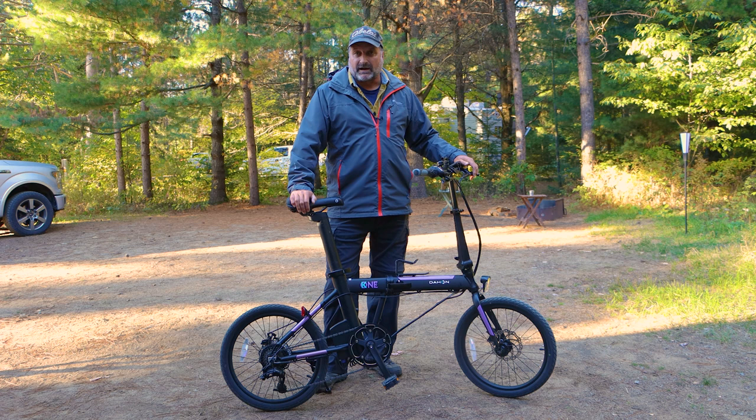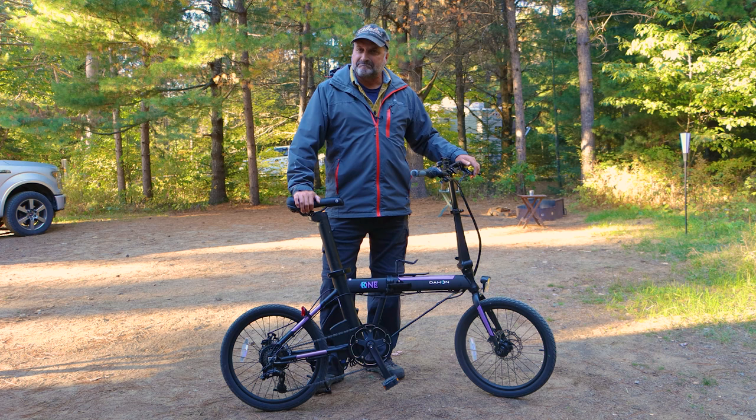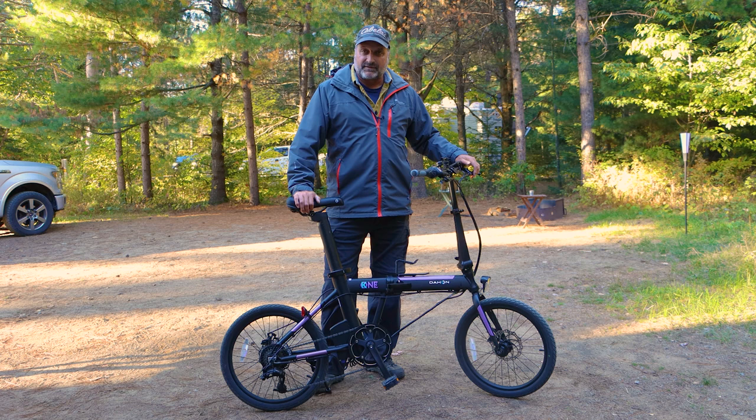So when Dayhan contacted us about testing out one of these bikes, I thought, I'm not really sure if it's exactly what we're looking for, but I know it is something that a lot of people are looking for. So I thought, you know what, let's try this thing out and see how we feel about it. That's what we're doing today.